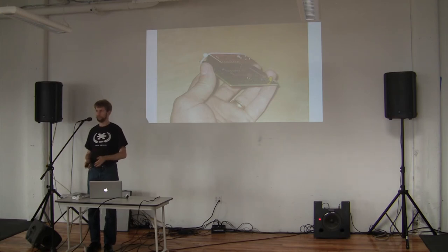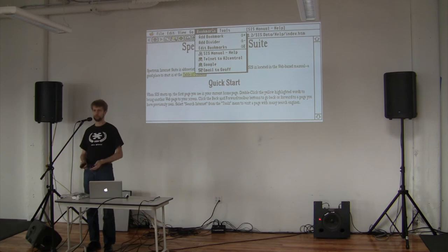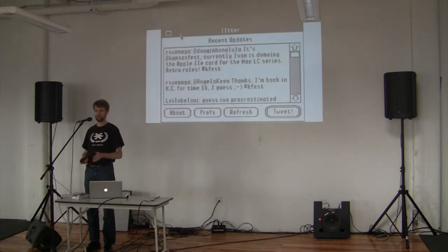Once your Apple II is online — which by the way is awesome — there's a whole bunch of software you can use. There's a graphical user interface web browser, which is just stunning. There is an SMS client so you can send text messages. The same programmer came out with a Twitter client so you can send tweets from your Apple II. Twitter has since changed their API so this program may not work anymore, but it used to — which is awesome — and it could probably work again.